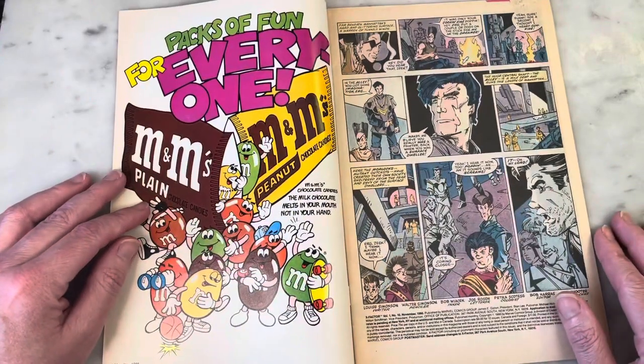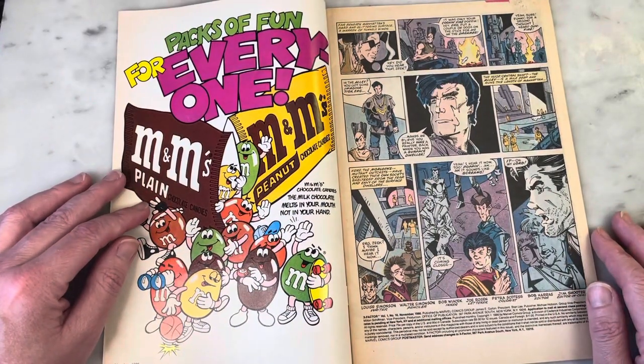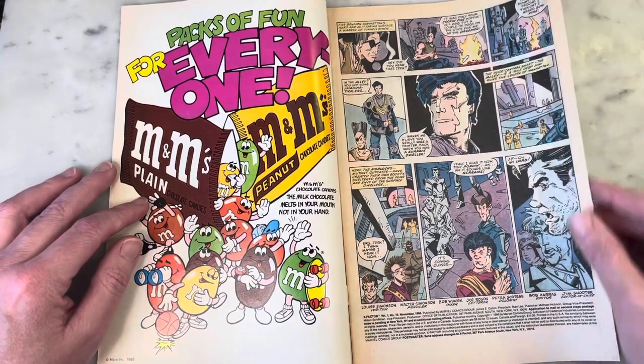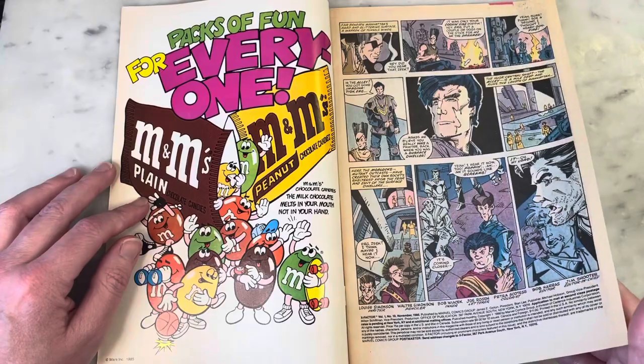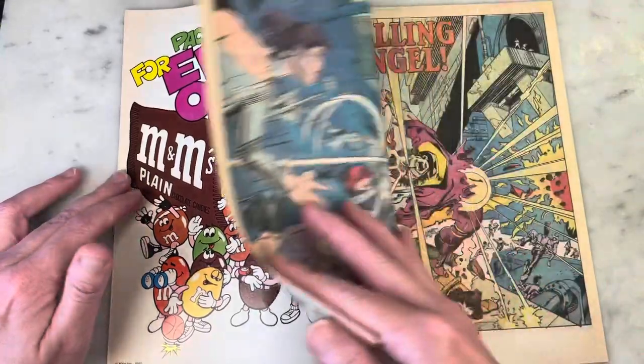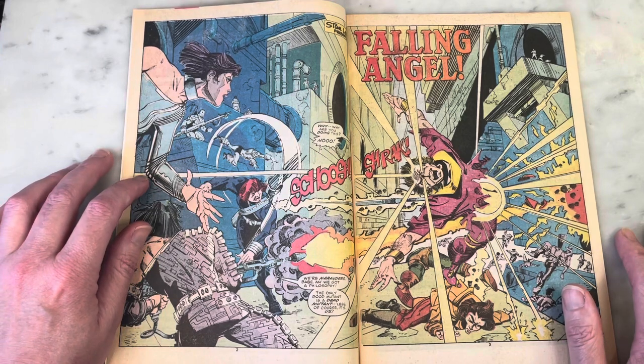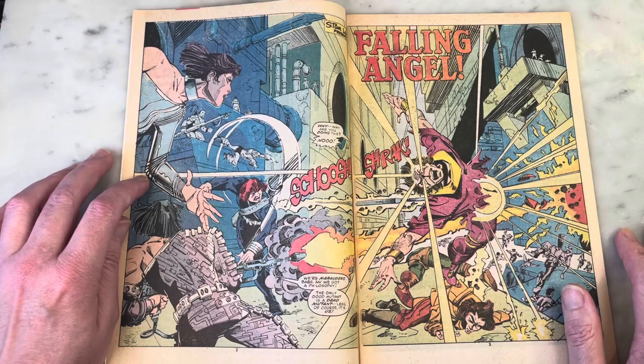Louise and Walter Simonson. Bob Wiacek on inks. I think Bob Wiacek's a pretty good inker for Walt Simonson. I prefer when pencilers ink themselves, especially like a Walt Simonson. Or Terry Austin. The art on X-Titans was so cool, but here we are, and it's good.